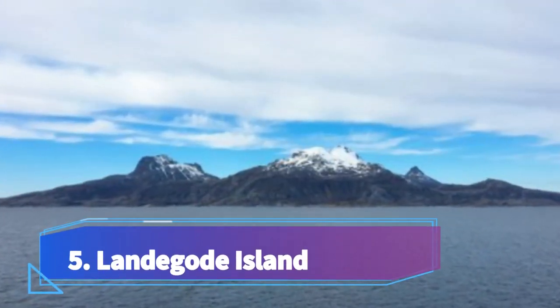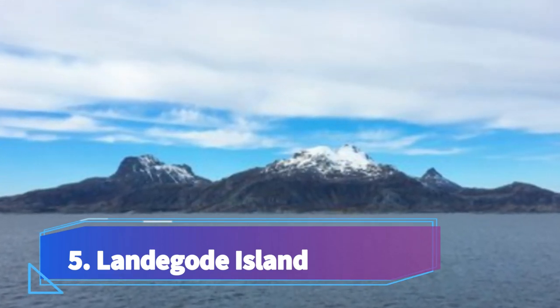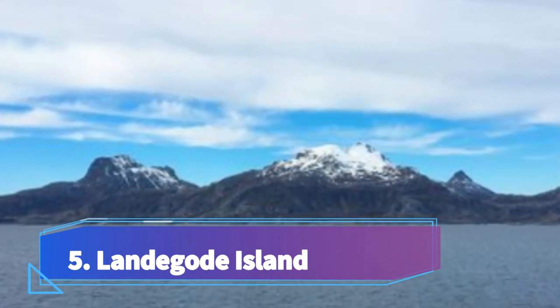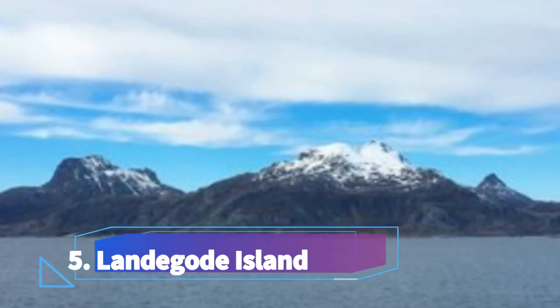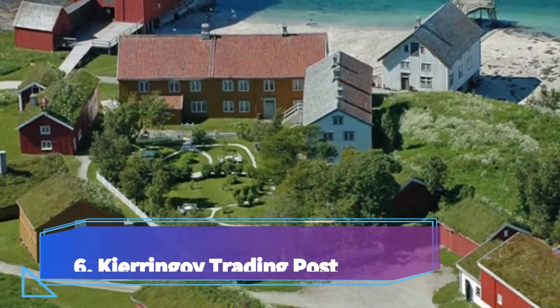Number five: Landegode Island. Landegode Island is a captivating destination located near the city of Bodø in northern Norway. Known for its stunning natural beauty and rich cultural heritage, this island offers a unique and memorable experience for travelers.